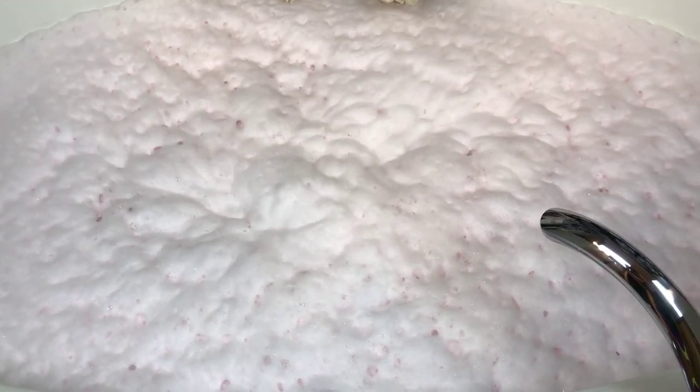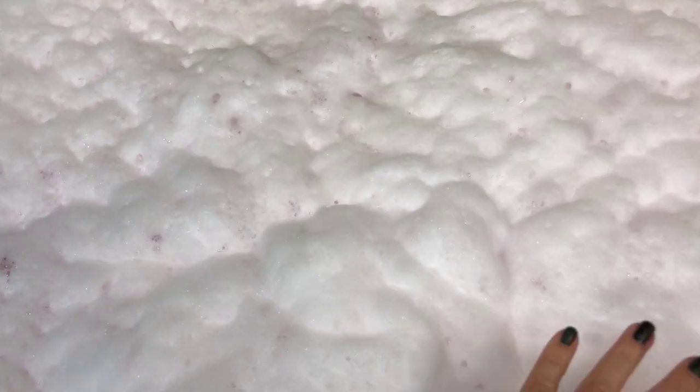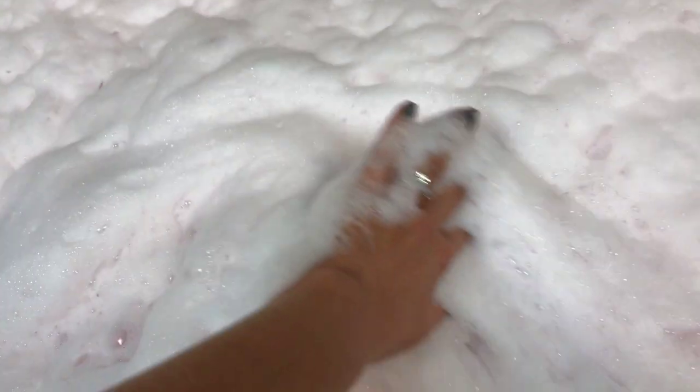I'm going to turn off the jets and we'll check them out up close. It looks like a cloud, it really does — oh they're gorgeous, they're absolutely gorgeous!